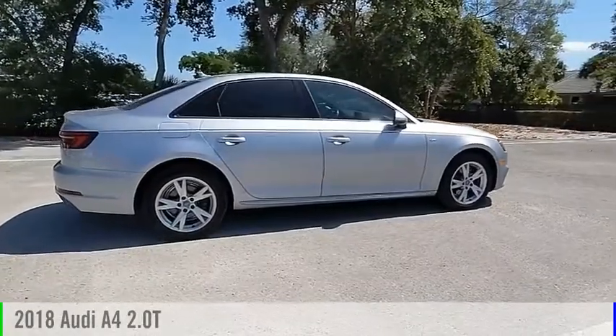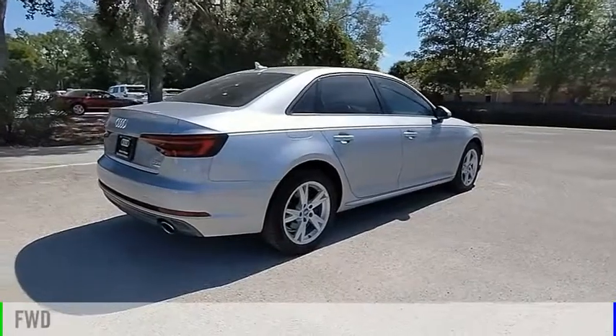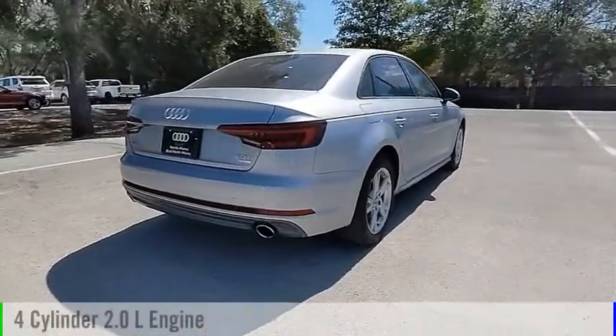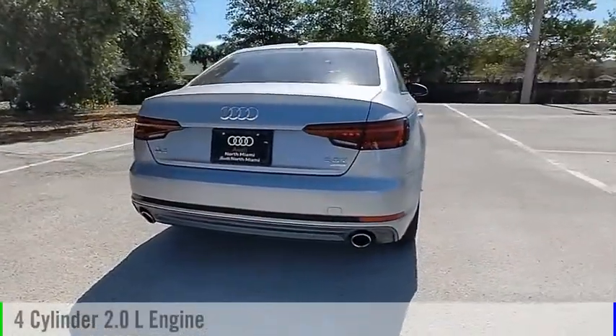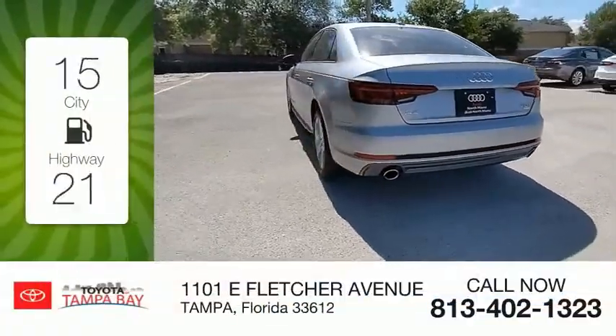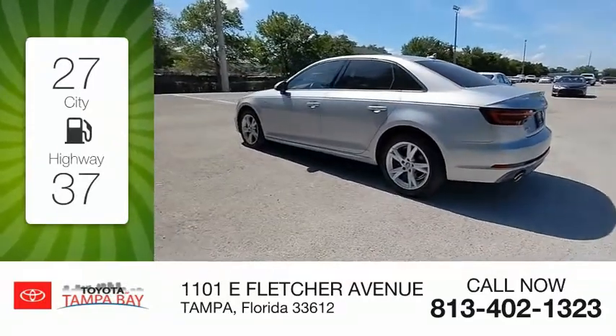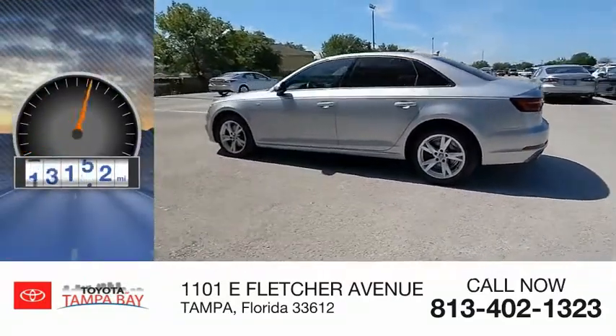Take a ride in the 2018 A4. This vehicle is powered by a front-wheel drive, four-cylinder, 2.0-liter engine and comes with an automatic transmission. Great fuel efficiency saves you money by requiring fewer trips to the gas station. This vehicle has less than 40,000 miles.